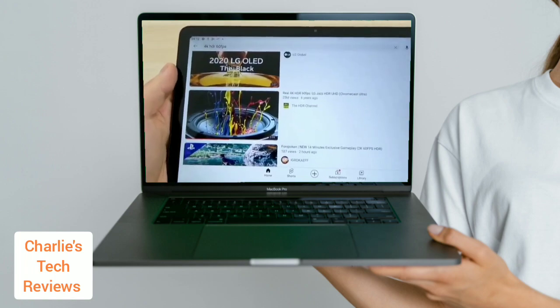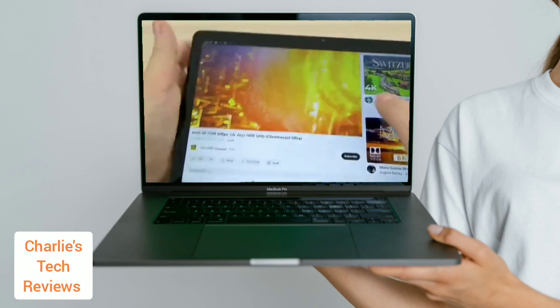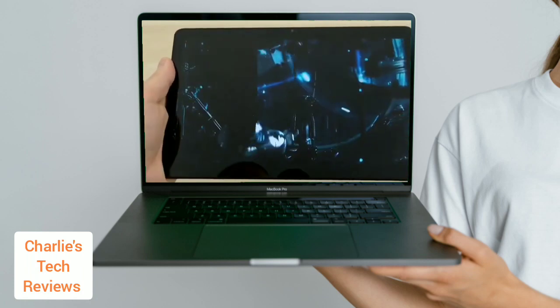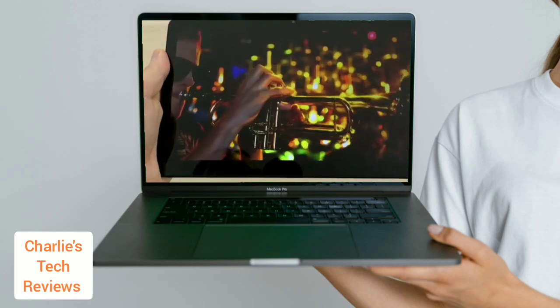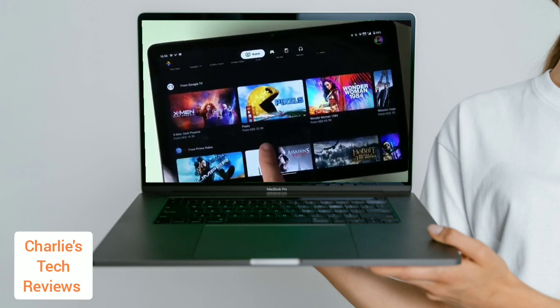The Nokia T21 runs Android 12 in a clean version with no bloatware. The software is responsive and easy to use. The T21 will receive two years of guaranteed software updates and three years of monthly security patches, which is a good level of support for a budget tablet.